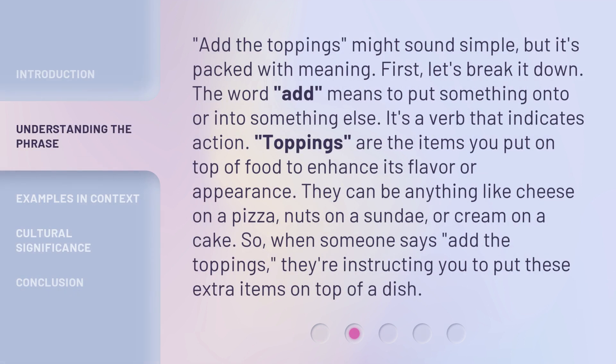Add the toppings might sound simple, but it's packed with meaning. Let's break it down. The word 'add' means to put something onto or into something else — it's a verb that indicates action. Toppings are the items you put on top of food to enhance its flavor or appearance. They can be anything like cheese on a pizza, nuts on a sundae, or cream on a cake. So when someone says 'add the toppings,' they're instructing you to put these extra items on top of a dish.